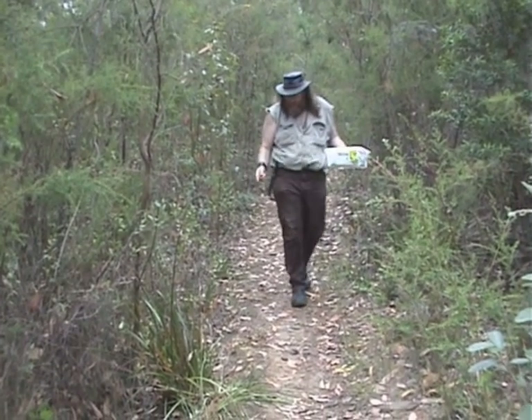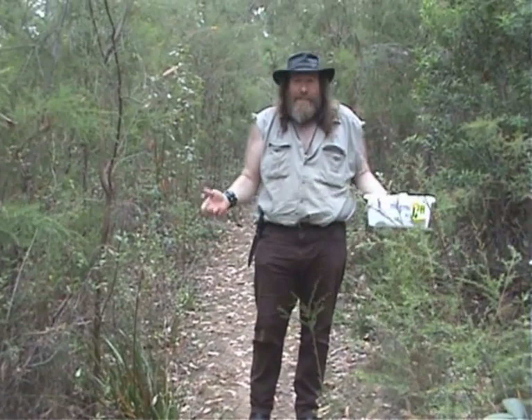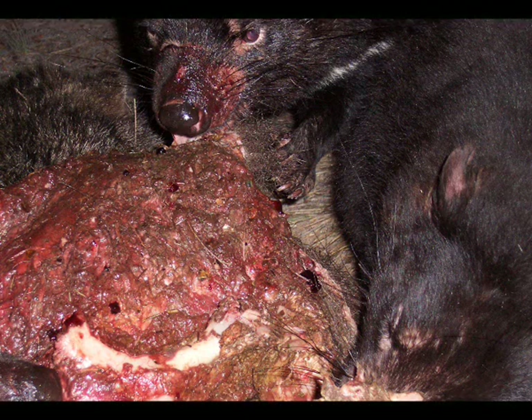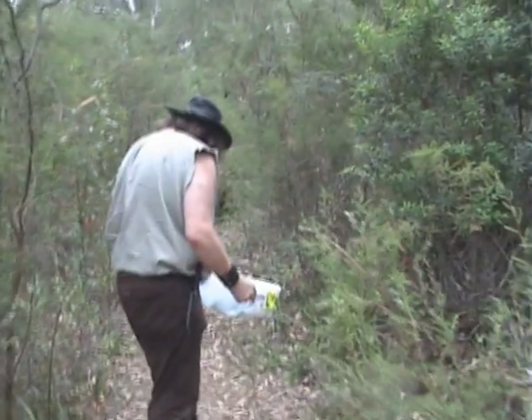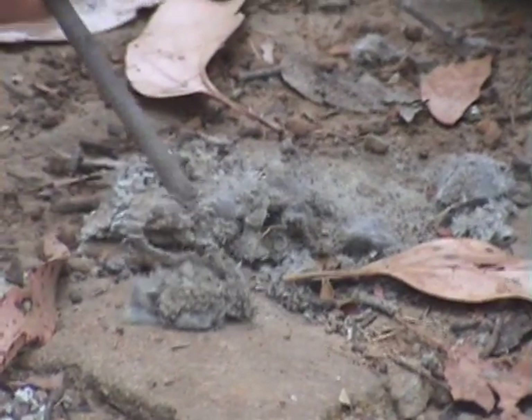Right, here we are. I'm standing in the middle of a Tasmanian devil latrine site, and boy does this tell a story. This is like a forensic scene — you can sort of work out the story of what happens in the bush just by looking at droppings sometimes. Let's have a look at these droppings. This one here is an old one, it's got a little bit of fur in it.